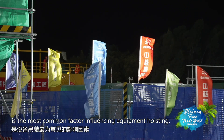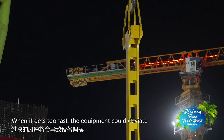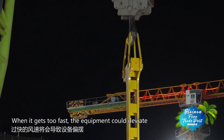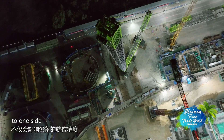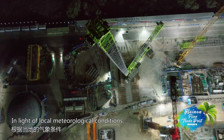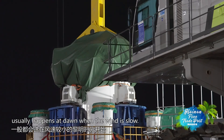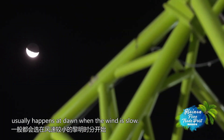Wind is the most common factor influencing equipment hoisting. When it gets too fast, the equipment could deviate to one side and spell safety hazards. In light of local meteorological conditions, equipment hoisting at the base usually happens at dawn when the wind is slow.